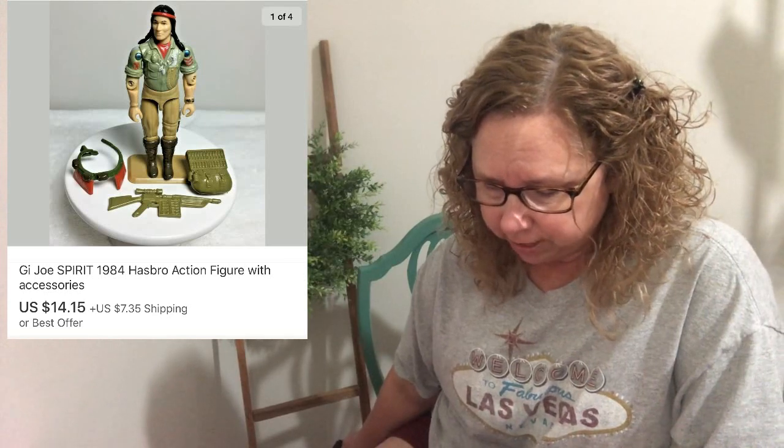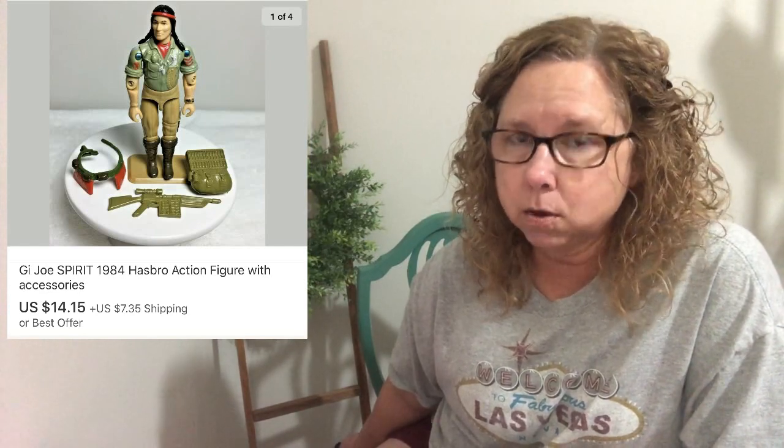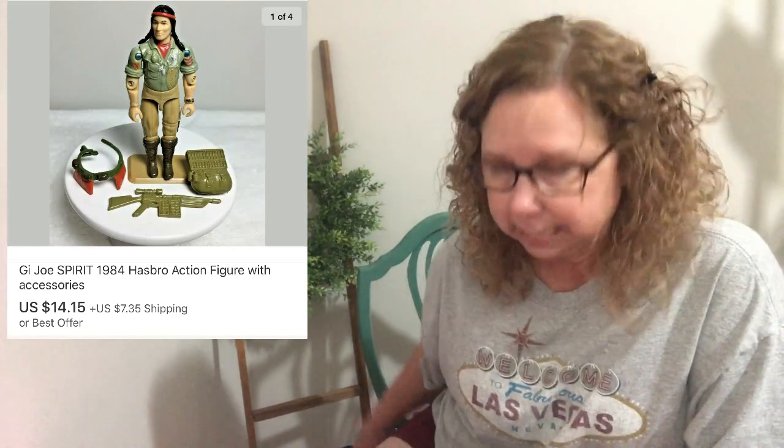Next up we have the GI Joe Spirit action figure with accessories, but he did not have the eagle. He's from 1984. We bought Spirit in that same lot of GI Joe toys and we sold Spirit for $14.15.